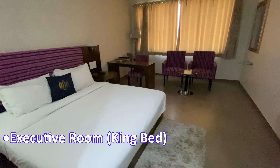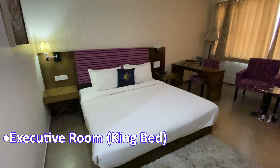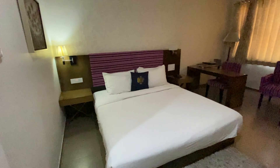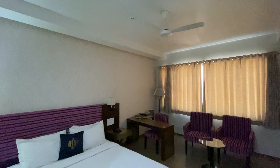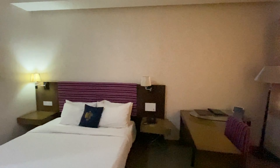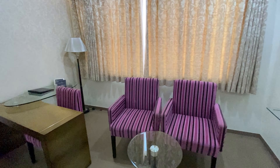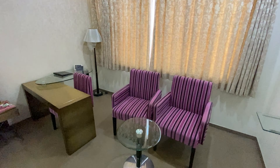First we are going to see the single bed room category. As you can see, the room is quite spacious and clean. Especially this section of the room is very good — you will get a separate workstation and sitting space.